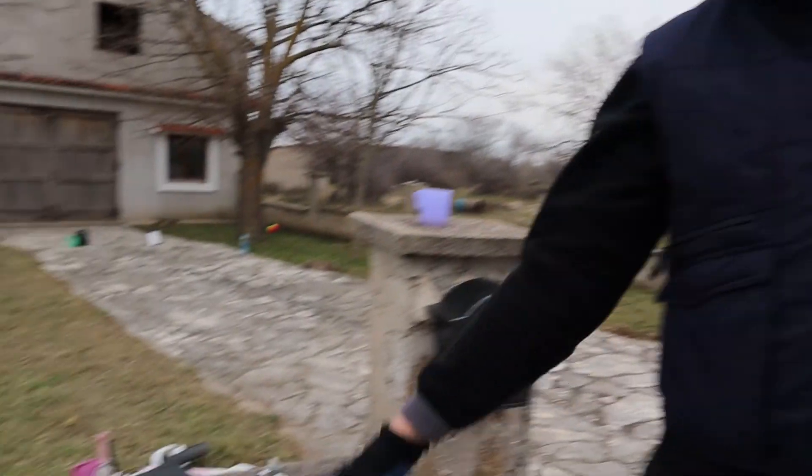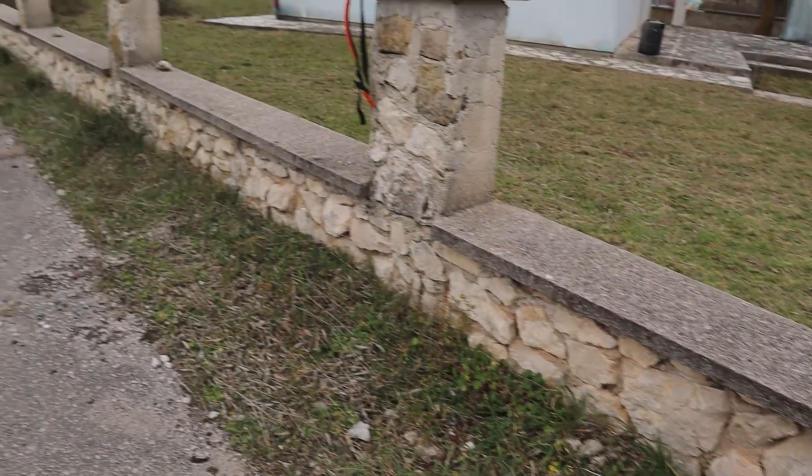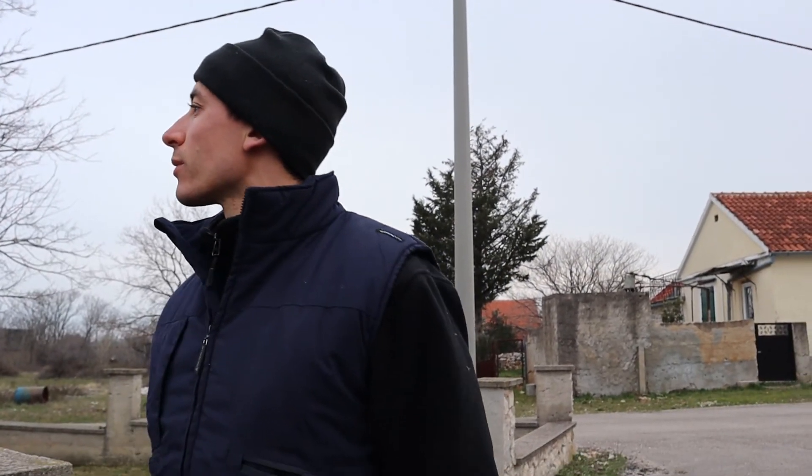I'm going to bring the trimmer and trim those things down — this border here all needs trimming. And yeah, we've got a bit of land over there as well that needs sorting out, but maybe further down the line. We'll sort this out first. So yeah, clear inside next — that's what we're going to do in the next episode. Catch you guys later.